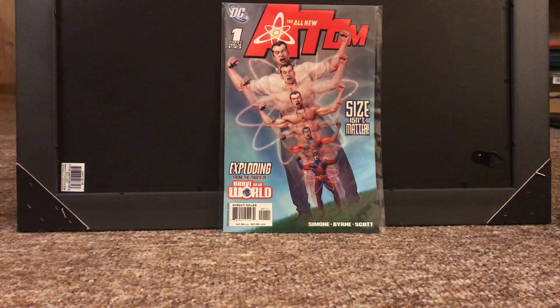Next up, we got All-New Atom number 1. This is the first appearance of Ryan Choi, who was Ray Palmer's replacement for a little bit. He might still be the Atom in DC continuity — not super up-to-date on what's going on there. Again, another cool book, it's a series I've been meaning to read. I actually haven't read this individual issue yet. It's a cool book and one that I had been looking for, and that entire series is one of those that's uncommon but not expensive.